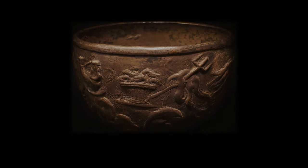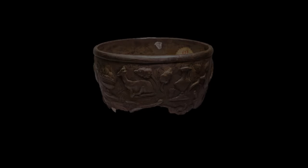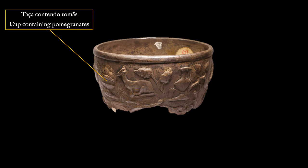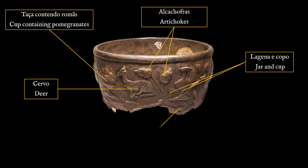Some important archaeological findings were made in the Troja Peninsula. The first dates back to 1814 and occurred after the collapse of a cliff that uncovered a lead chest. Inside, among other items, was a beautiful silver cup ornamented with depictions of plants, animals and objects.